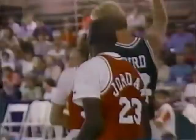Reverse layup by Jordan — a fine play around Larry Bird. And here's Jordan under Rice with a backhand layup, back over his head, and he banks it in. Super play by the Chicago Bulls star.